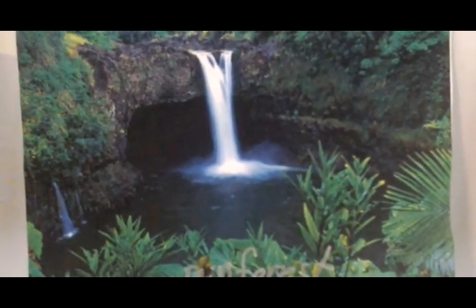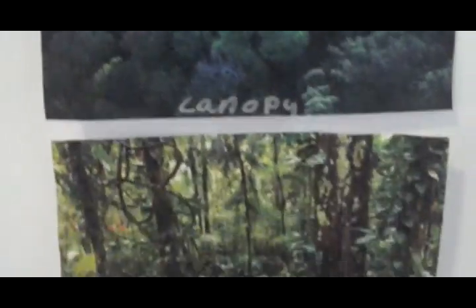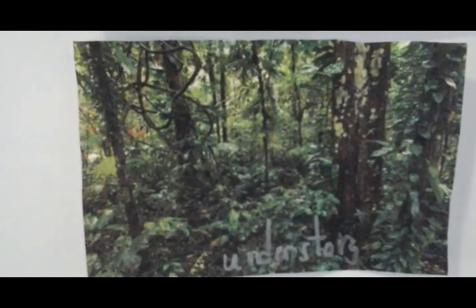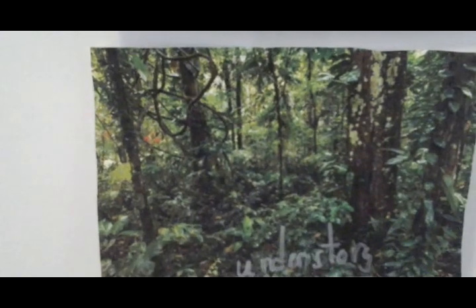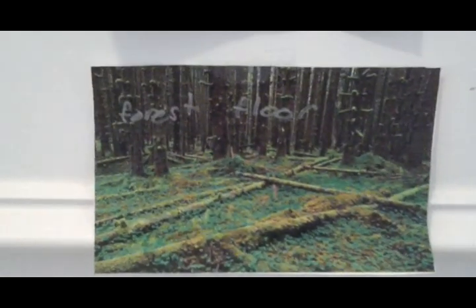The canopy is where you would find the majority of living things. The understory is where you'd find the leading part of shrubs. The forest floor has mushrooms and fallen leaves.